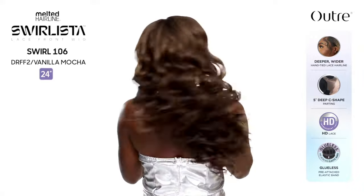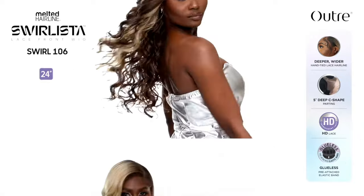Next is a new Swirlista unit. I did review Swirl 102 when she first dropped — to be frank, I wasn't the biggest fan of the Swirlista collection. I love the Melted Hairline collection, but it just didn't exceed my expectations. That said, I'll always check the new Swirlista units. This is Swirl 106 — a 24-inch light yaki texture curly style. She comes in Chocolate Swirl, Honey Brown, Ruby Rose, Vanilla Mocha, Vanilla Tart, Frosted Ash Blonde, Golden Amber, and basic colors. It's pretty but not a must-have — I might get her.